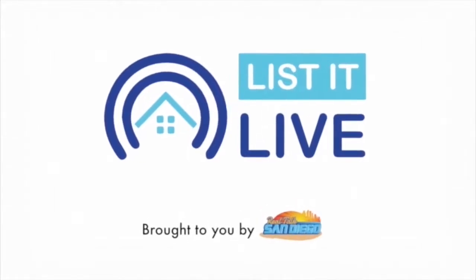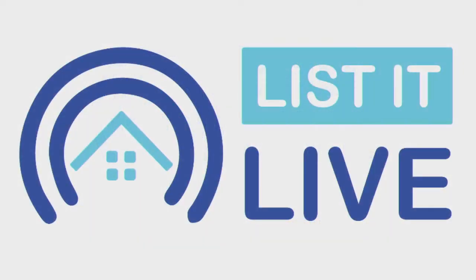Happy Halloween, San Diego! You are watching Listed Live, where we give you a guided tour of the hottest homes for sale in San Diego. My name is Ariana and with me first today is Tom Tucker. Good morning, how are you doing? I'm well. Happy Halloween. Thank you. I can't wait to go trick-or-treating tonight.